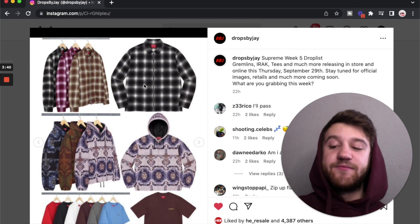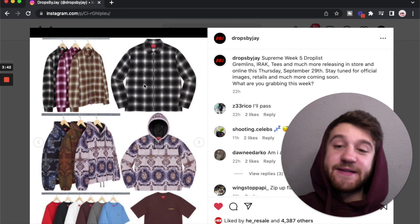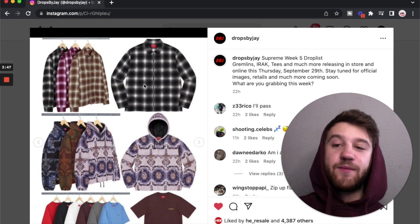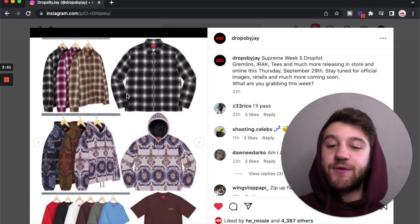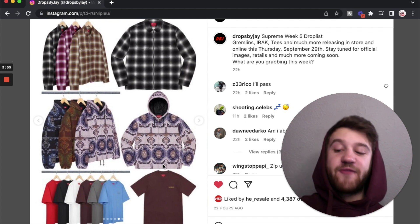We've got the zip-up flannel here. I think zip-up flannels are always going to be solid and just perfect for fall and winter. I think these colorways are nice, and if I were to pick one I'd probably go with the brown one, but all the colorways work pretty solid for the fall/winter season.